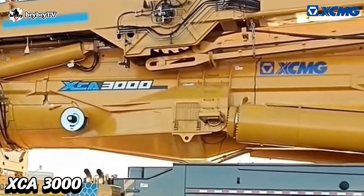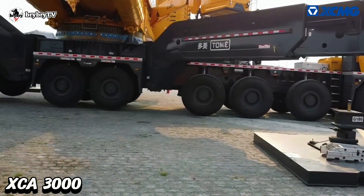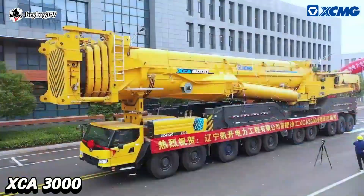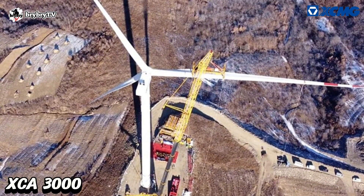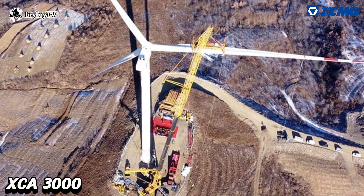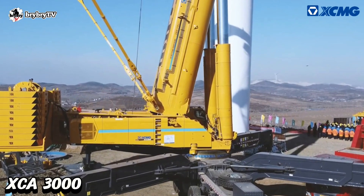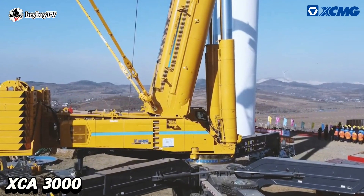The XCA 3000 can save 20 to 30% of lifting time. It can achieve a maximum lifting weight of 190 tons at a lifting height of 160 meters, breaking the world record for the highest and heaviest lifting capacity of wheeled cranes.